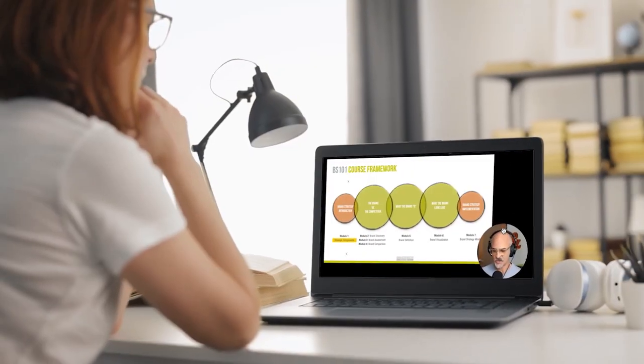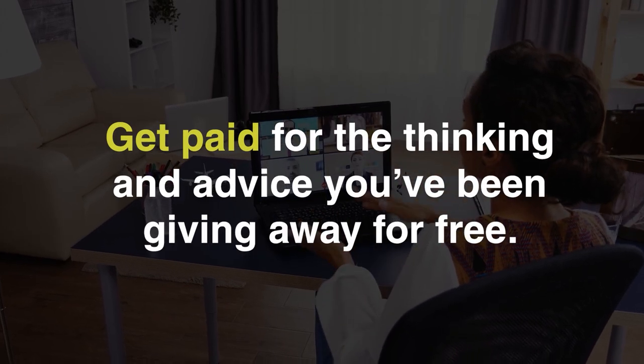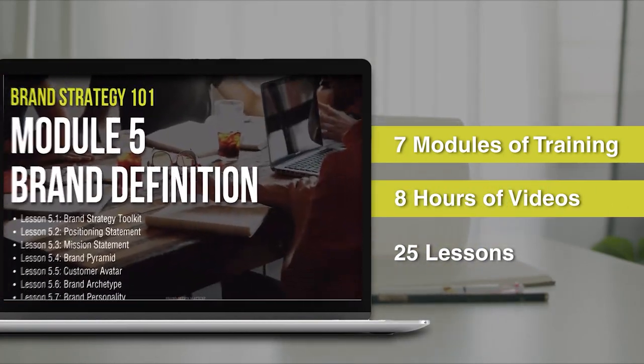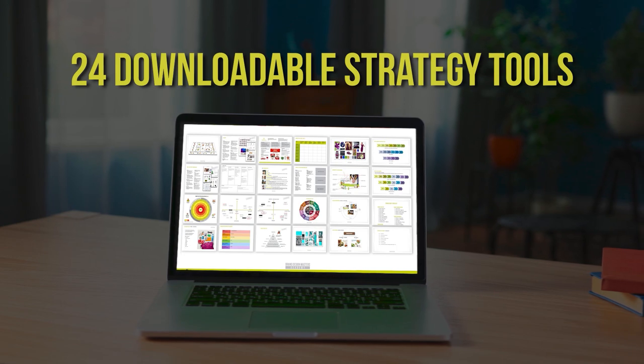I wanted to tell you about my new course, Brand Strategy 101, now available on-demand on video. It's a foundational course for creative professionals and entrepreneurs who want to get started with brand strategy so they can sell bigger projects, have more influence over their clients, increase fees for the creative work they're already delivering, and get paid for thinking and advice they're probably already giving away for free. When you enroll, you get immediate lifetime access to seven modules of training, eight hours of instructional video, 25 lessons, and 24 downloadable strategic tools and conversation guides.